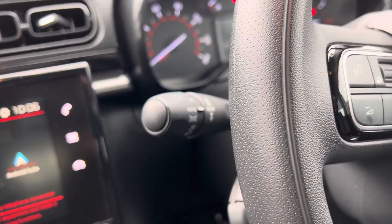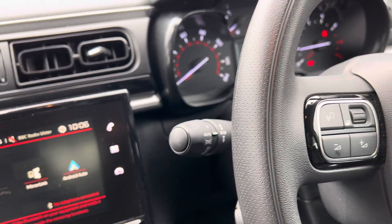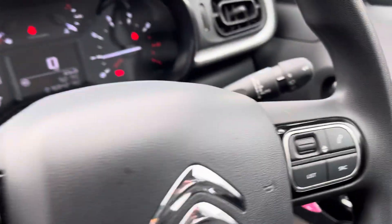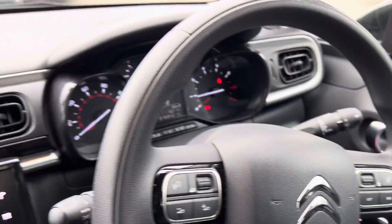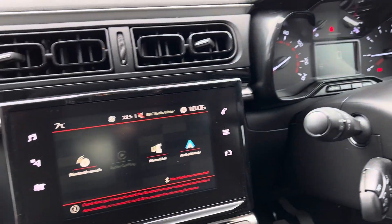This one here, it is the Feel model but it has the comfort and visibility pack which gives you your automatic lights and your parking sensors. You also have automatic wipers there as well. You've got your electric windows and your electric mirrors, and you also have cruise control.